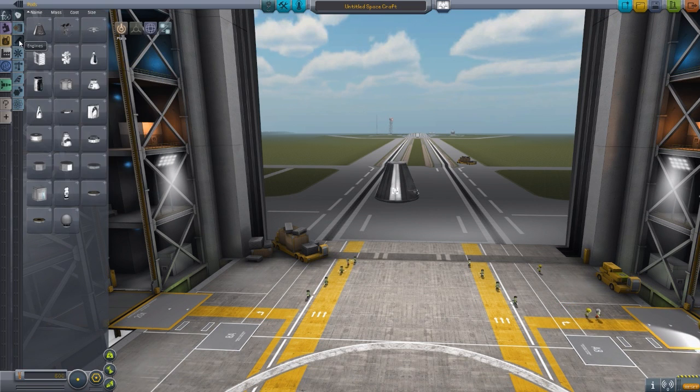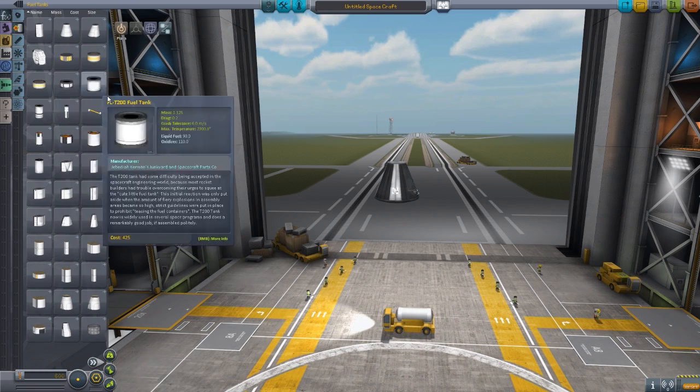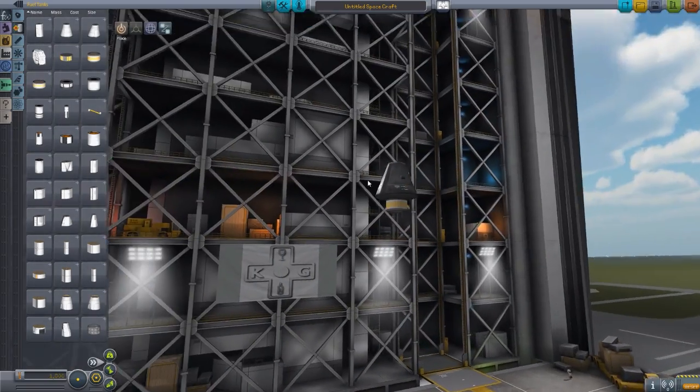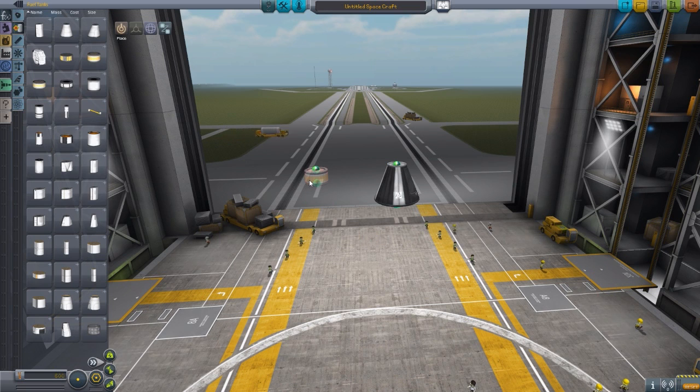Now, normally with any of the parts we have, like just a random RCS fuel tank, we have two connection points: one at the top, one at the bottom. Some parts have more connection points here and there on different angles, but for the most part, you have a top and a bottom.